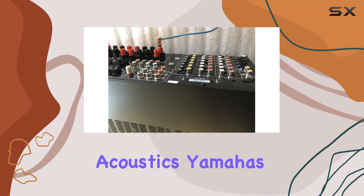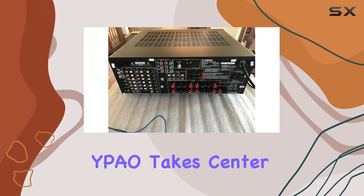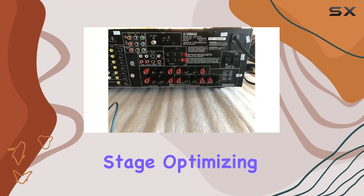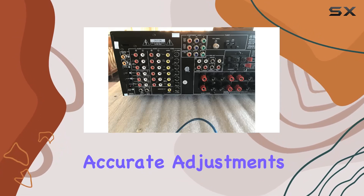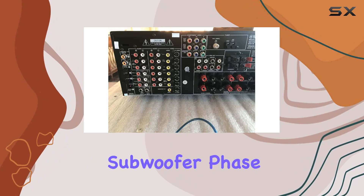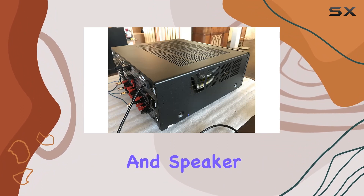YPAO for Optimal Acoustics. Yamaha's Parametric Room Acoustic Optimizer, YPAO, takes center stage, optimizing your system's acoustics swiftly and effortlessly. The supplied microphone ensures accurate adjustments, including speaker-subwoofer phase relationships, distance measurements, frequency response, and speaker levels.